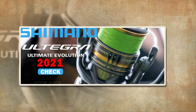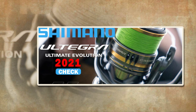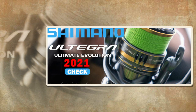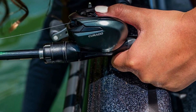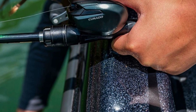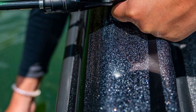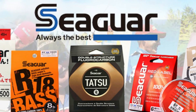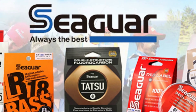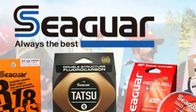Originating from Japan, this Shimano masterpiece offers a gear ratio of 7.2 to 1, 8+1 BB bearings, and a maximum drag power of 5.5 kg. It's the ultimate baitcast reel for river, reservoir pond, ocean beach, lake, ocean boat, stream, and ocean rock fishing. With a weight of 195g, it's both smooth and lightweight, making it a must-have addition to your fishing arsenal.